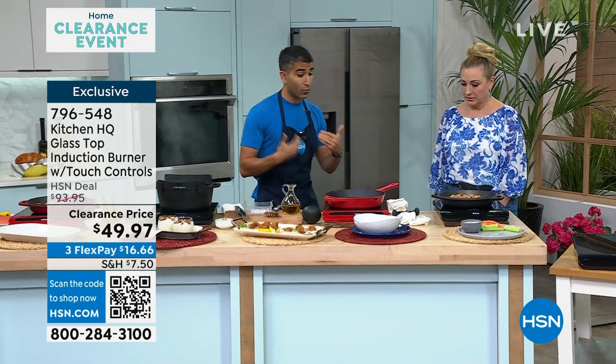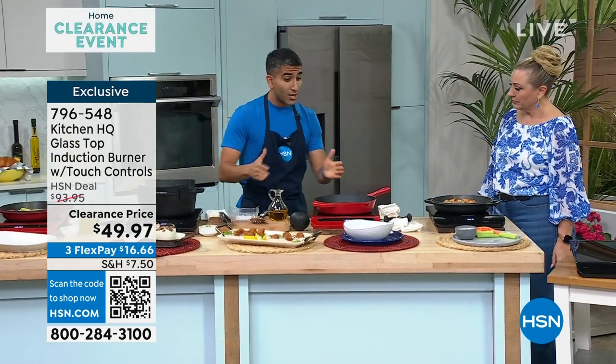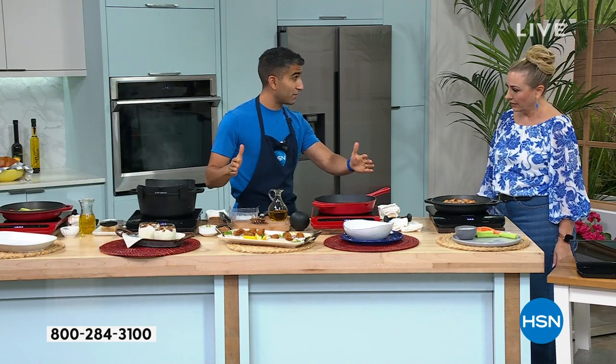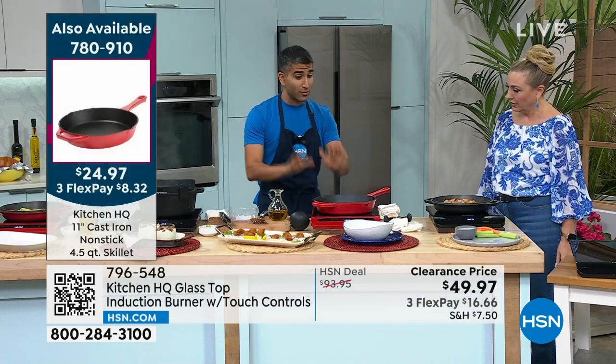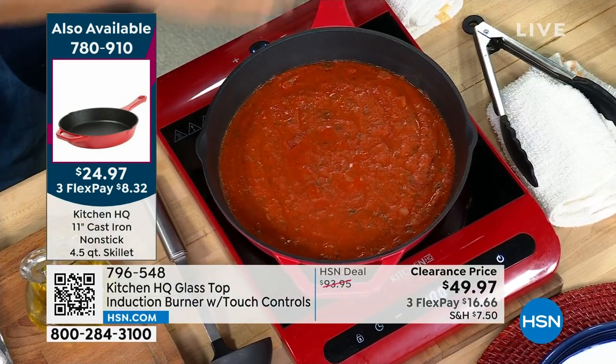For entertaining, I'll actually take one or two and put them together on my buffet table so I'm just holding the temperature of my food. The range of temperature that you get with induction is so cool. Right now in this pan I have my sauce on the lowest setting.